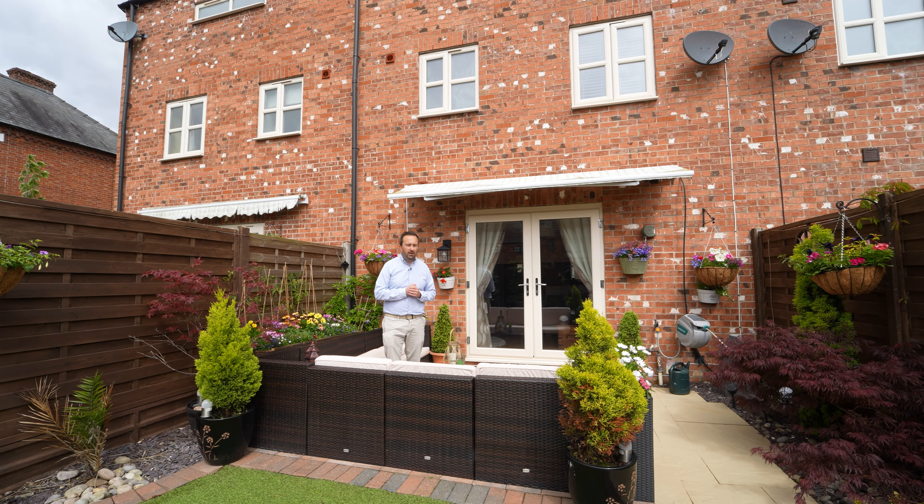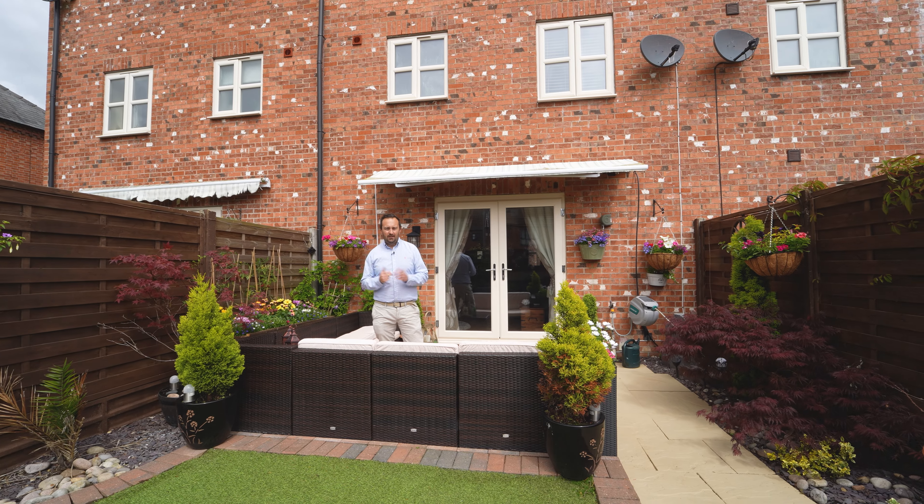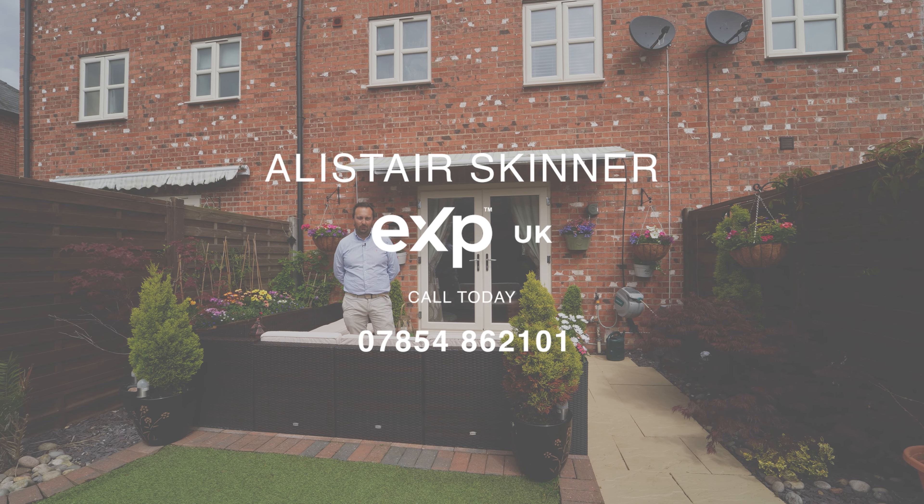So if you're looking for a three double bedroom property with that stunning open plan living area, give Alistair a call on 07854 862 101. Thank you.